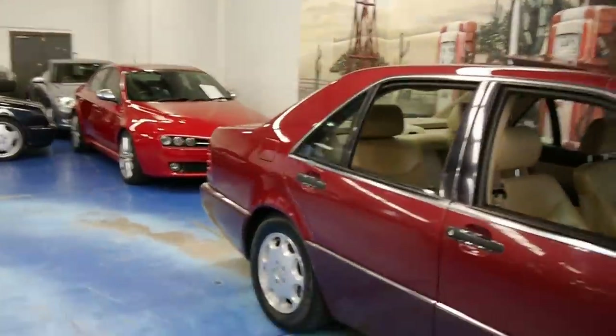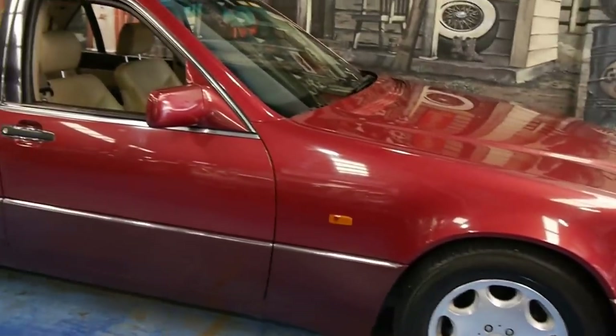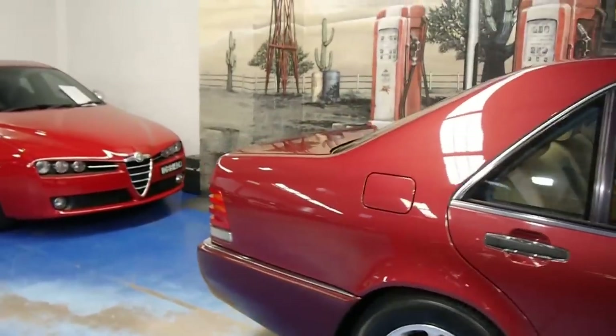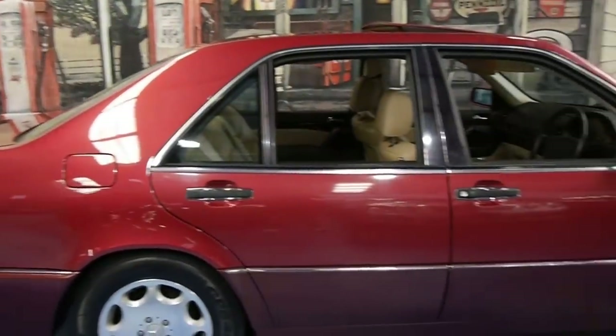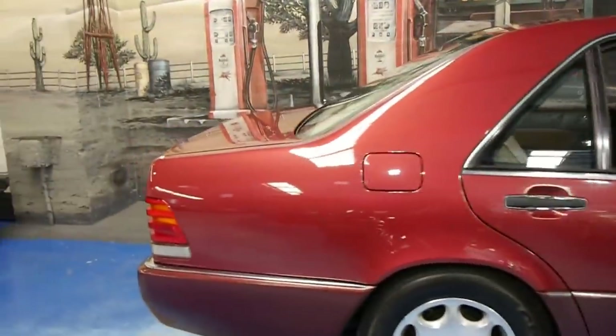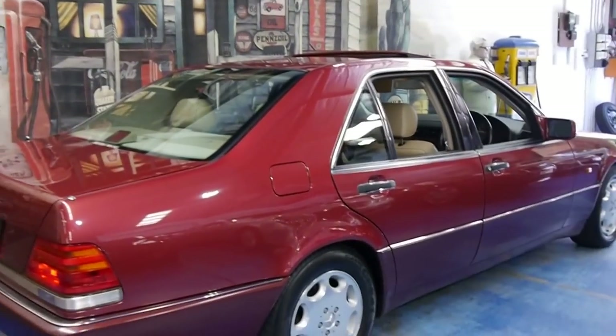They're getting very rare now. They were incredibly expensive when new — about $195,000 back in 1993. So adjusted for inflation, that's a hell of a lot of money. As a result, these cars were built like no other.